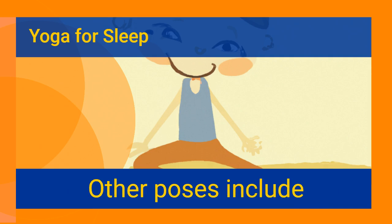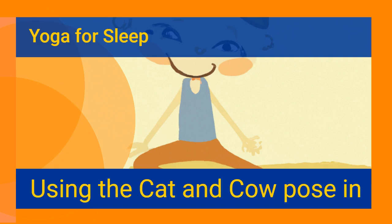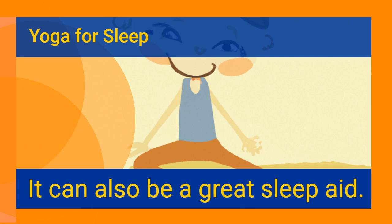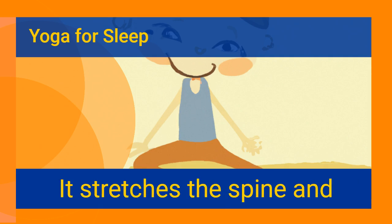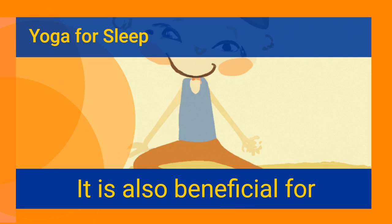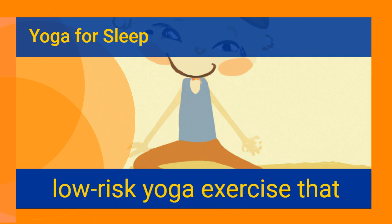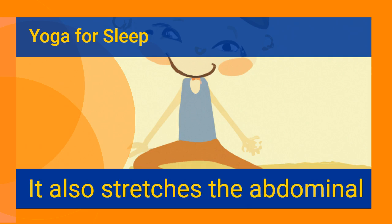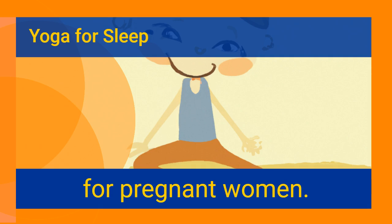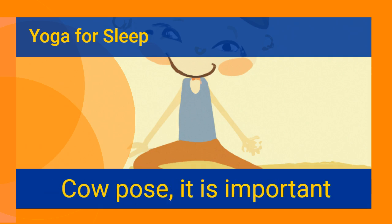Other poses include the Cat and Cow pose and the Lizard pose. Using the Cat and Cow pose in yoga can be an effective way to alleviate anxiety and stress, and it can also be a great sleep aid. It stretches the spine and abdominal organs, improves posture, and is beneficial for those who suffer from back and neck pain. It also stretches the abdominal organs, neck, and chest, and is a good choice for pregnant women, as well as stimulating the adrenal glands and kidneys.